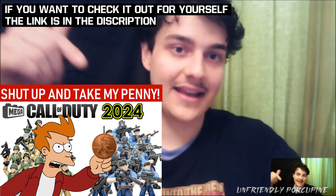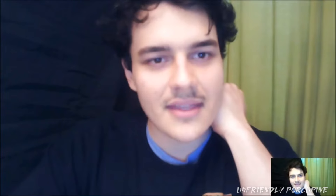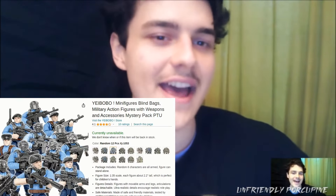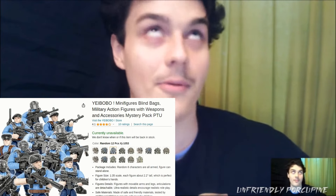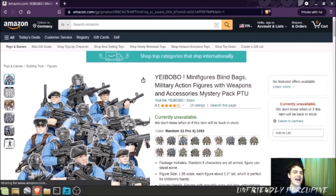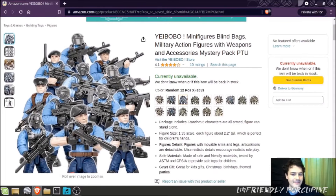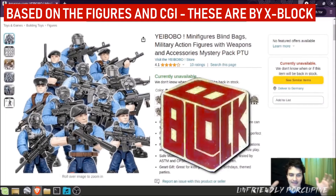I posted the link in the description below to where you can get them. If you've been on Amazon searching for Mega Bloks Call of Duty knockoffs, you'll find a Yeebobo. I was checking out Amazon and look what I found! Yeebobo is one of these stores that actually sells a lot of these X-Block type figures, and I believe this set is actually by the X-Block brand.